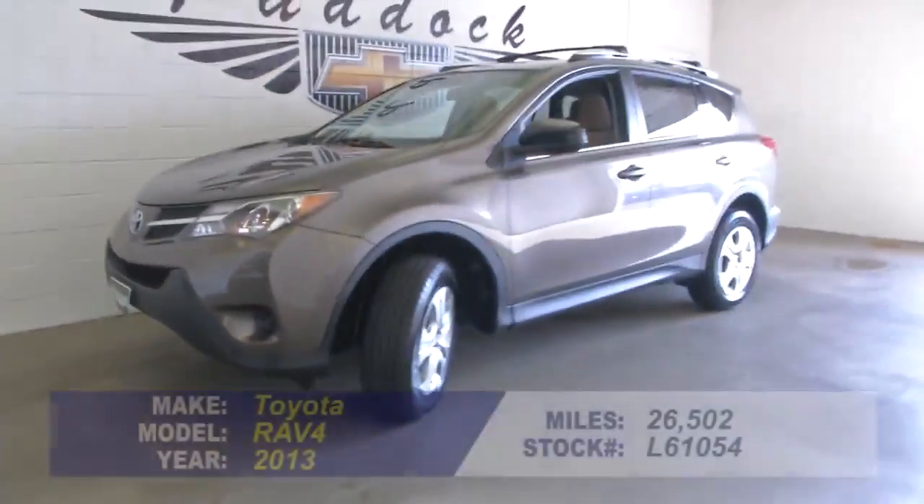Toyota's going to run forever. This one's only got 26,000 miles. Roof rack, lots of features. Come take a look. 876-0945.